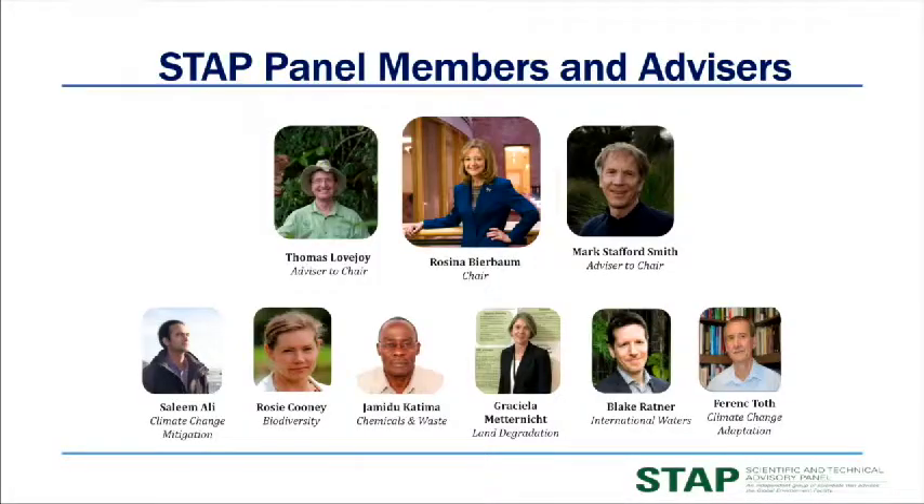All right, now to the usual rogues' gallery. These are my fellow STAP panel members. On the bottom right you see Ferenc Toth, our adaptation panel member. He's going to be leaving in October, so an announcement will be sent to the council shortly to recruit a successor. But I want to bring it to your attention now so you can alert any of those with interest.